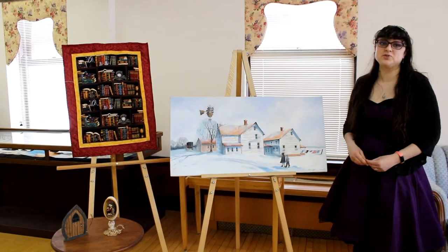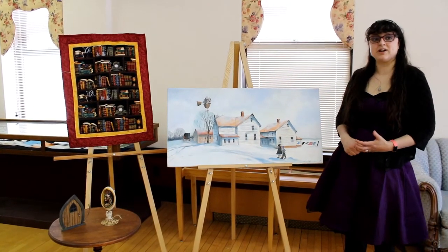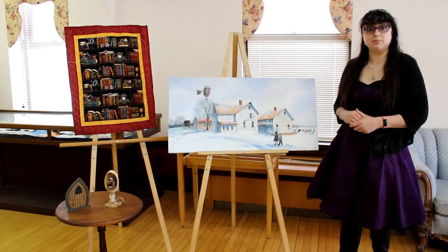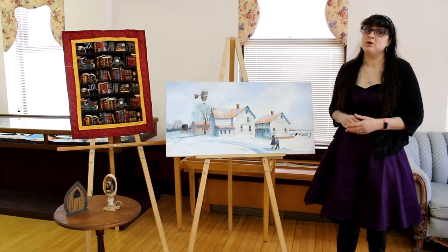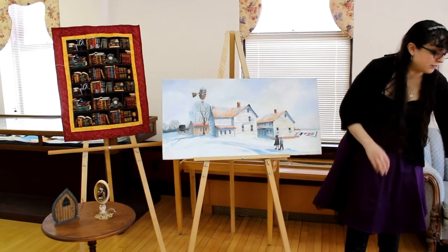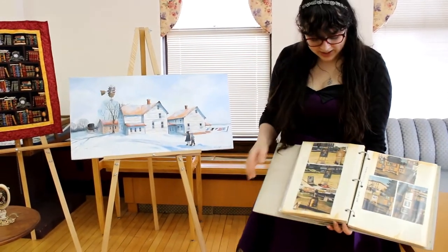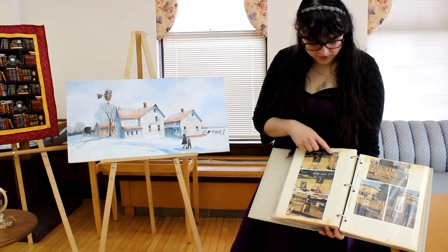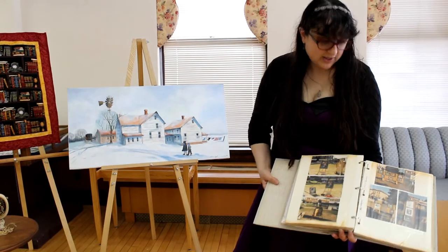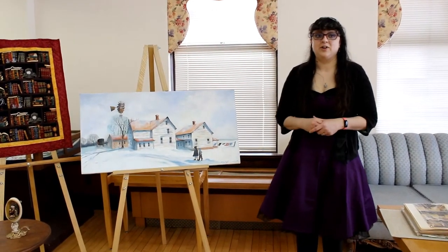Hi, this is Bobbie from the Vespasian Warner Public Library and I'm here with another tale from the archive where we talk about documents and objects in our local history collection. Today we're going to be talking about some local artists. You might not know but Dewitt County has a lot of wonderful artists who work in various media. For many years there was an organization in the community called Artist Alley and they did a variety of shows. This is a great one from 1988 that was up on the square. They did shows here at the library as well, just to showcase the talent that we have in our community.